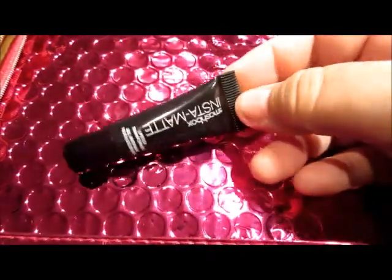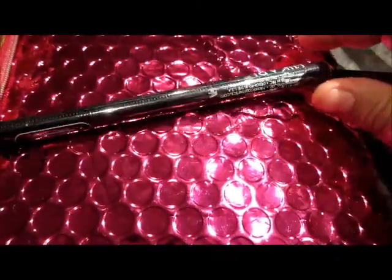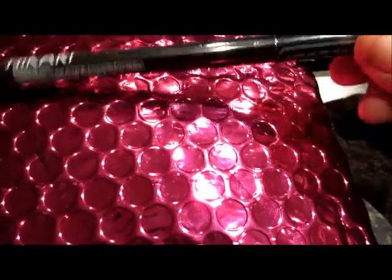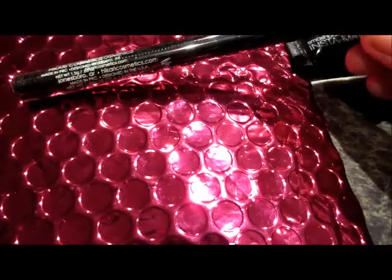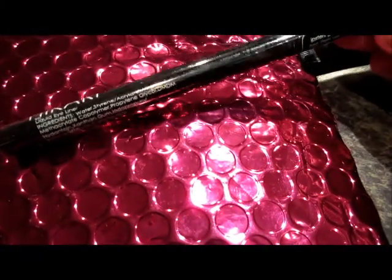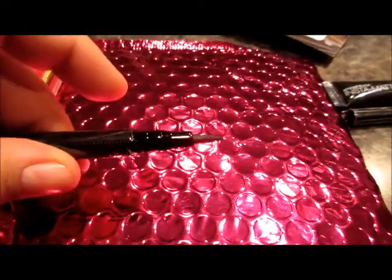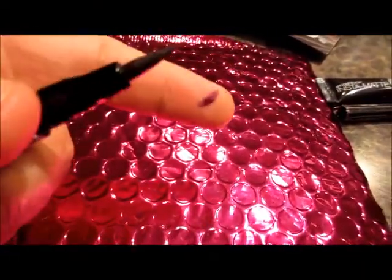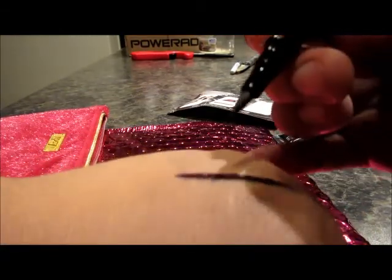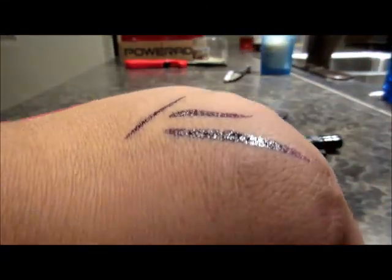The next item I have is from Hikari — and this is actually a repeat offender, I do already have one of these. It is a liquid eyeliner. I thought it was straight black, but oh, it's purple! That is very — it bleeds a bit — but it's purple, so very cool!